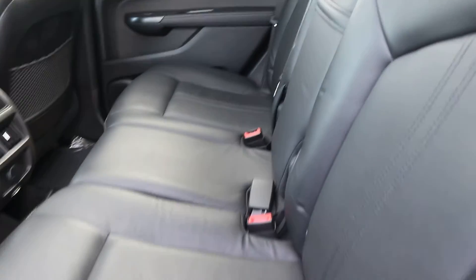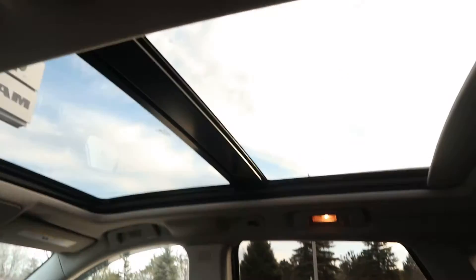Leather back seats are in great condition. Does have the panoramic sunroof.